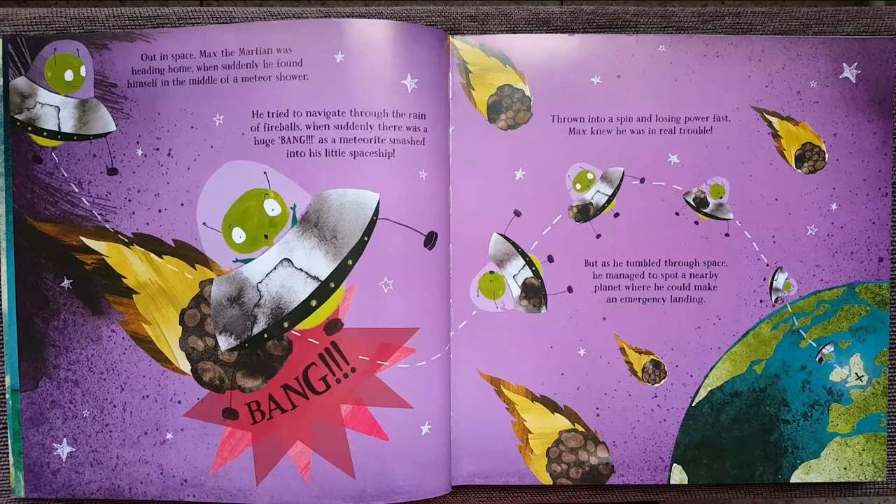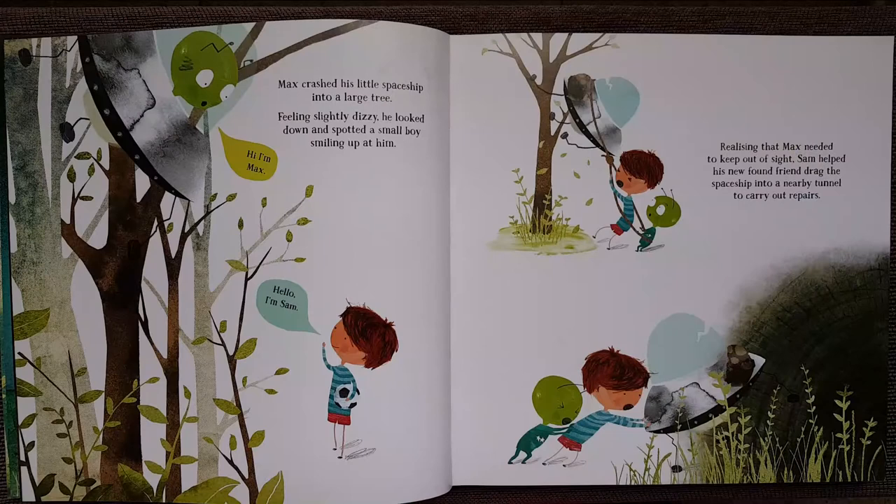But as he tumbled through space, he managed to spot a nearby planet where he could make his emergency landing. Max crashed his little spaceship into a large tree. Feeling slightly dizzy, he looked down and spotted a small boy smiling up at him.